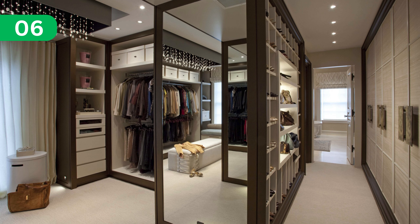Experience the future in a high-tech dressing room equipped with smart storage and automated racks.